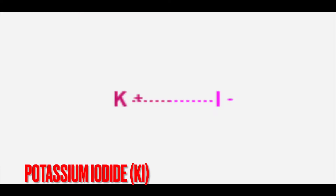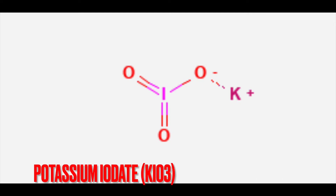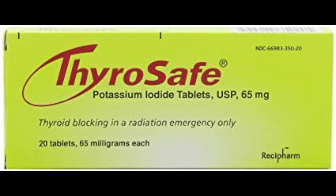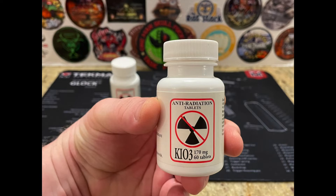Potassium iodide and potassium iodate are very easy to get — they can be bought over the counter or online. Potassium iodate is a more shelf-stable version of potassium iodide. There are many different brands; I got mine from My Patriot Supply, and I'll leave a link in the description.